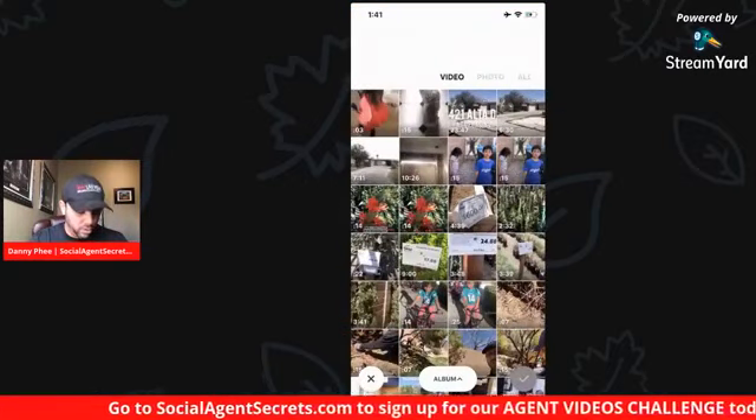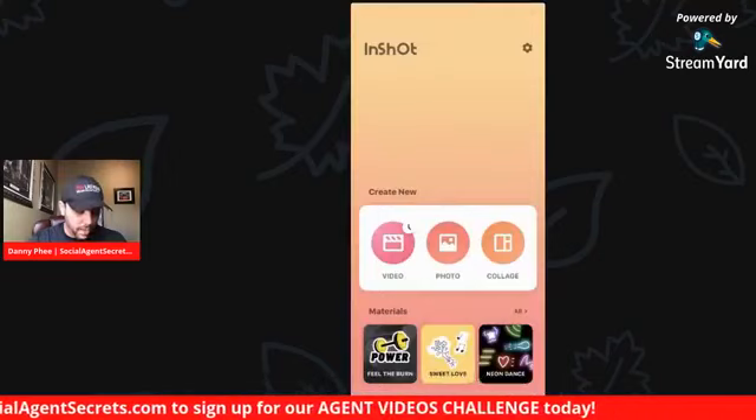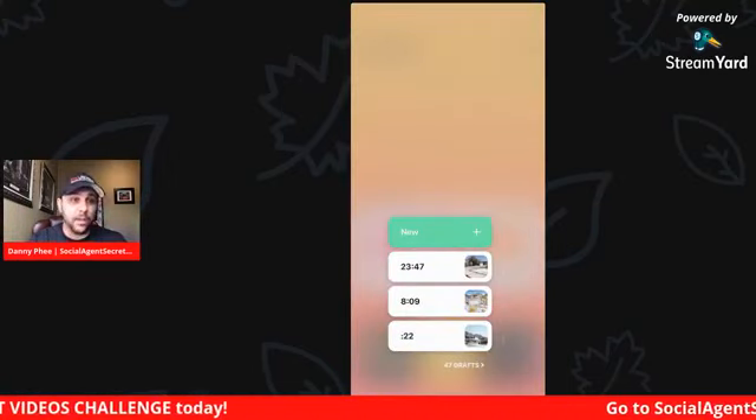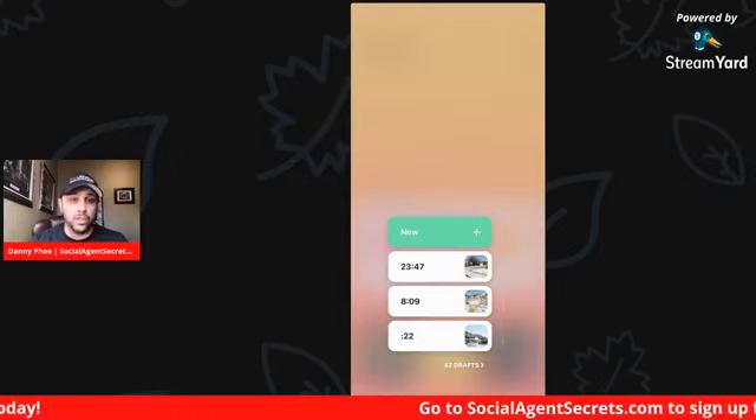You press 'New' there and it automatically — when you press 'video' and you press the green new button — it'll automatically open up your Photos app on your iPhone.